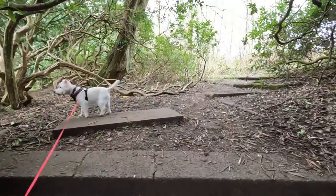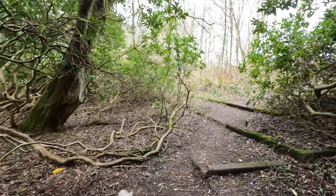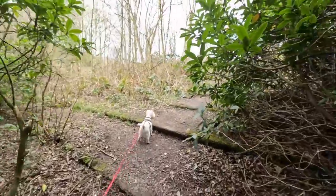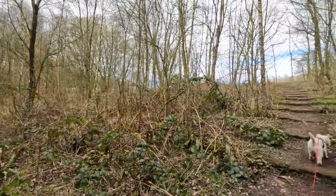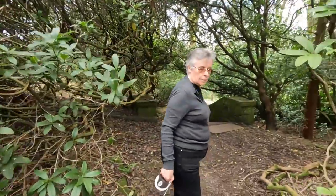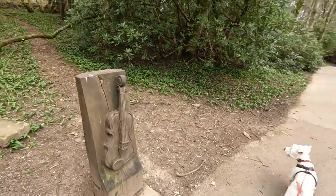Not much of it left by the looks of it. This must have been the terraced area in here. Hence the violins and the music symbol.